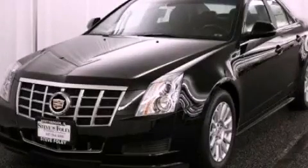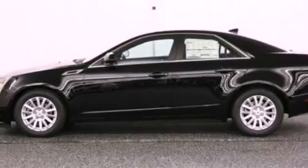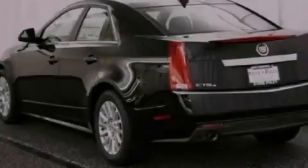This is a brand new 2012 Cadillac CTS, with a great fit and finish. It has a 3.0-liter six-cylinder engine and an automatic transmission.